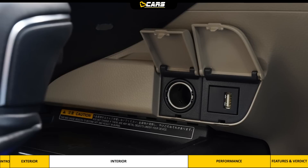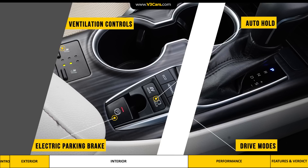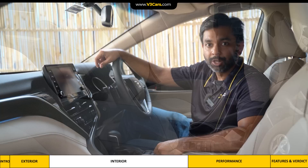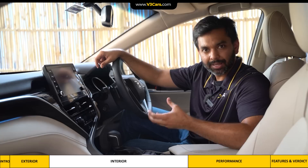In the centre console, just behind the gear lever, are drive mode and electric parking brake with auto-hold switches. Under the cup holders there are front seat ventilation controls. The Camry has suction type front seat ventilation which draws ambient air to cool the occupants. There are three levels of this ventilation which increase the suction capacity. On our drive in peak Delhi summer, we felt that it is effective in keeping the occupants cool.